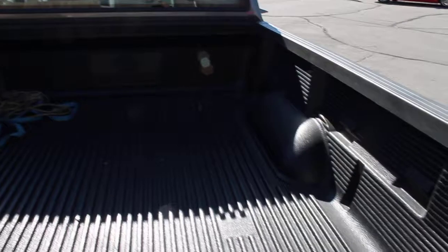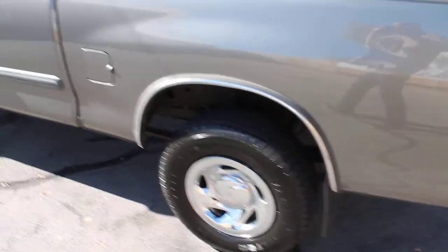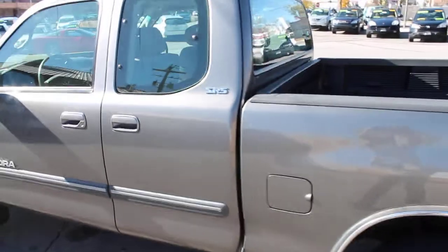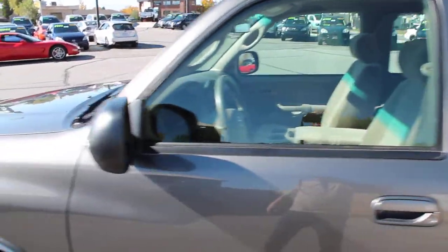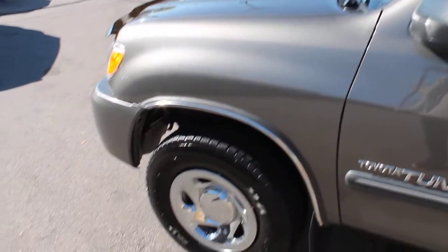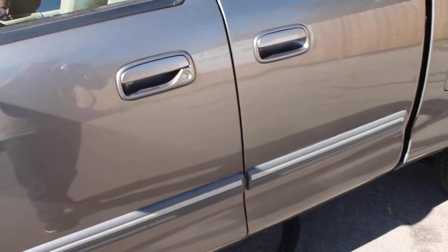Take a look at the factory installed bed liner. This is a long bed, and it is a four-door. Very clean. We put new tires on this.